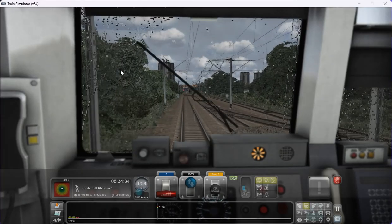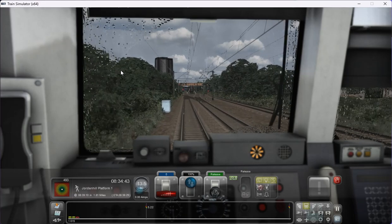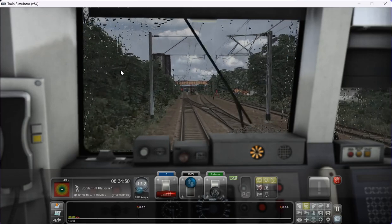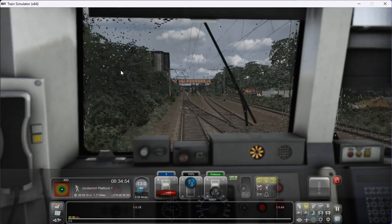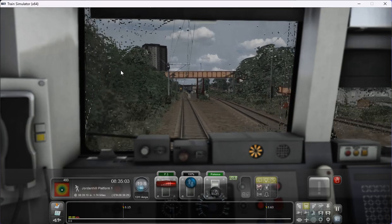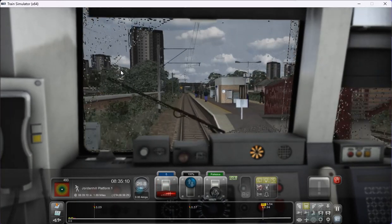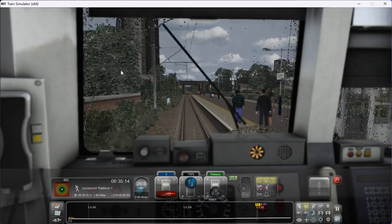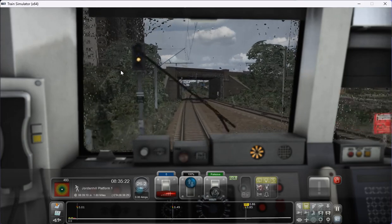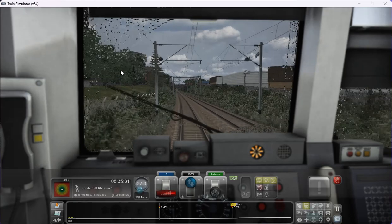Usually the rule at red signals is you can only approach at a 15mph speed limit. So again, we'll certainly do that — keep within the rules and boundaries — and then obviously it will change once the line goes clear again. We'll probably get a single yellow signal which will indicate we can proceed to the next signal. And there we are — that has changed, so now we can apply some speed. Our next signal will be at Scotstoun Hill — this is Gaskadden station, which we won't be stopping at.